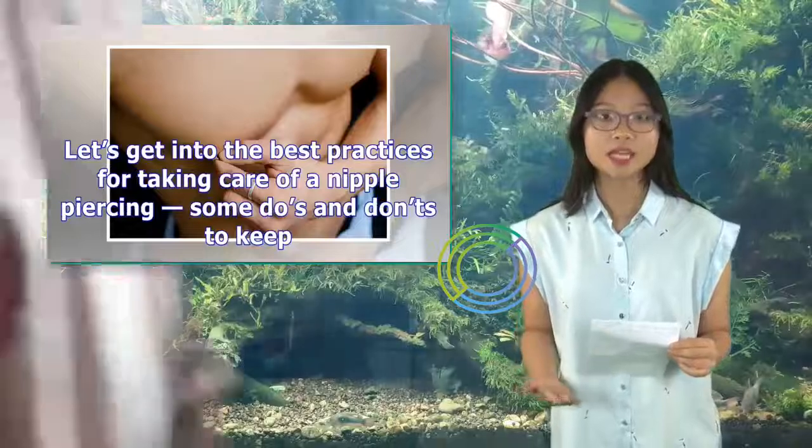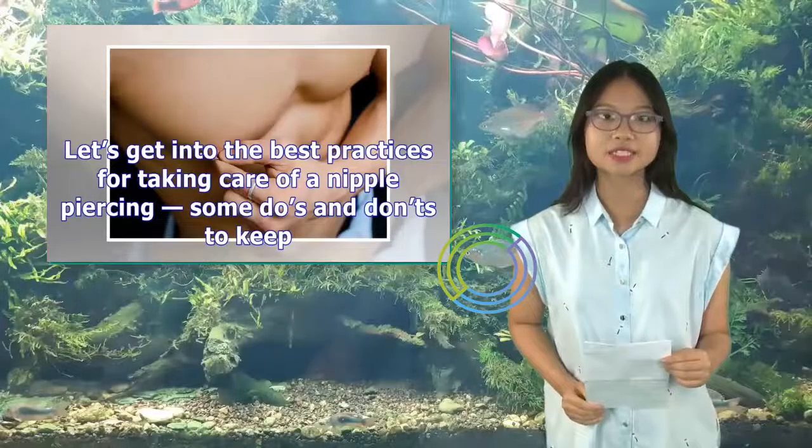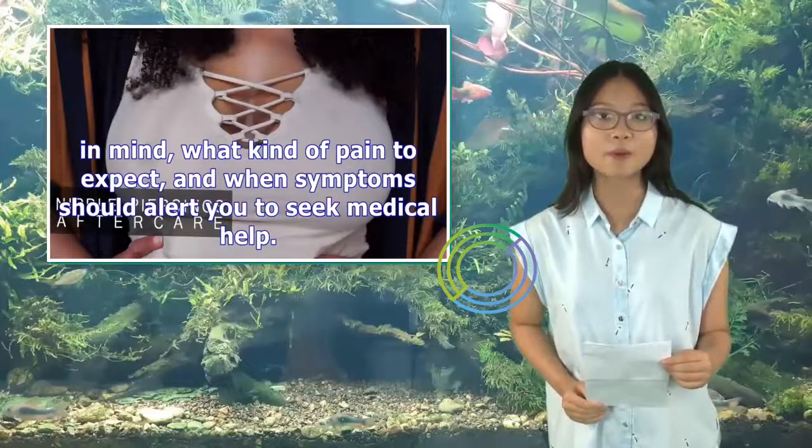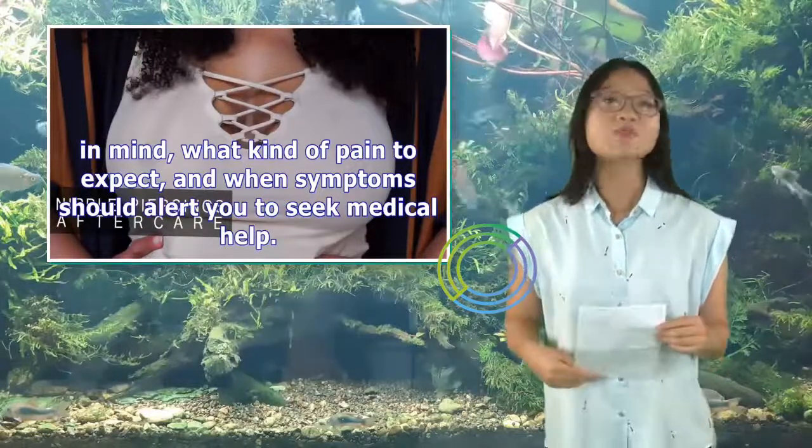Let's get into the best practices for taking care of a nipple piercing, some do's and don'ts to keep in mind, what kind of pain to expect, and when symptoms should alert you to seek medical help.